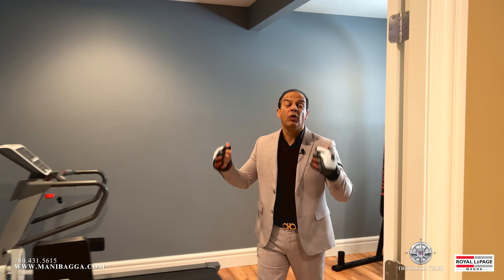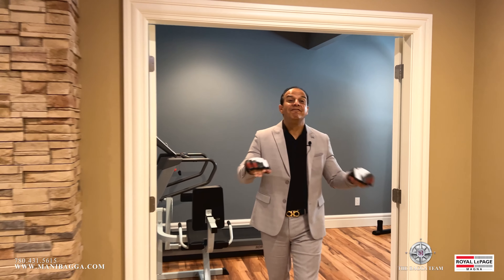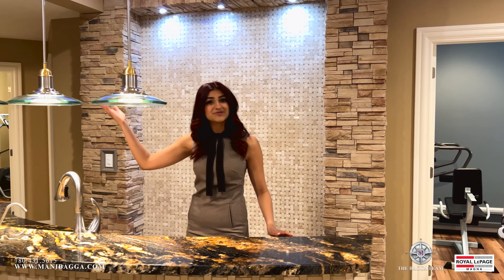You don't need a gym membership if you're buying this home — it comes with every single thing. And once you're done from the gym, come enjoy a drink here at the bar.